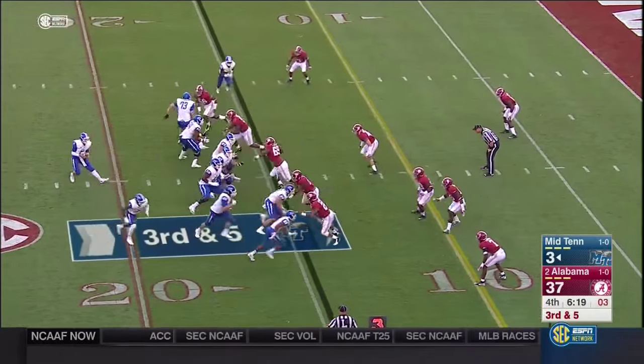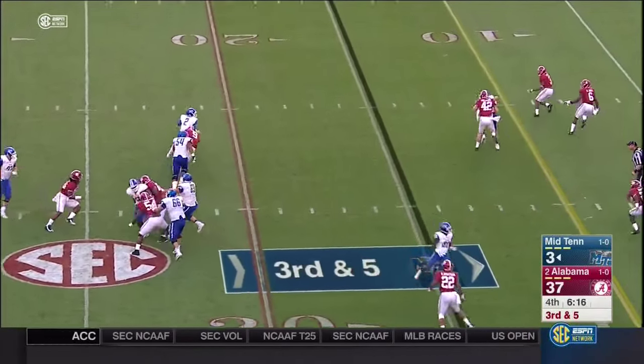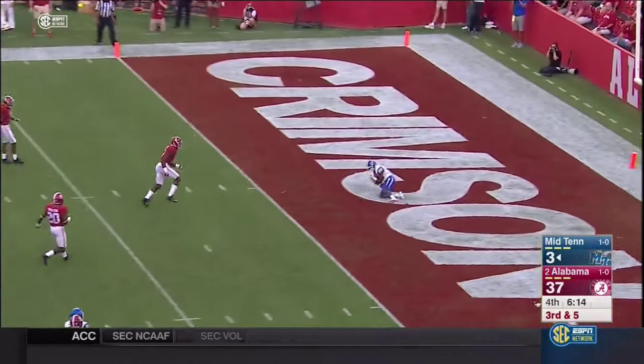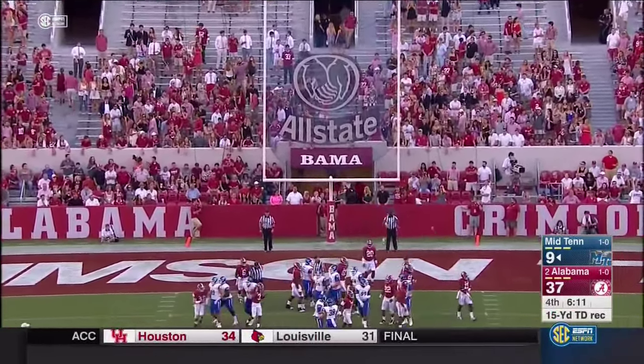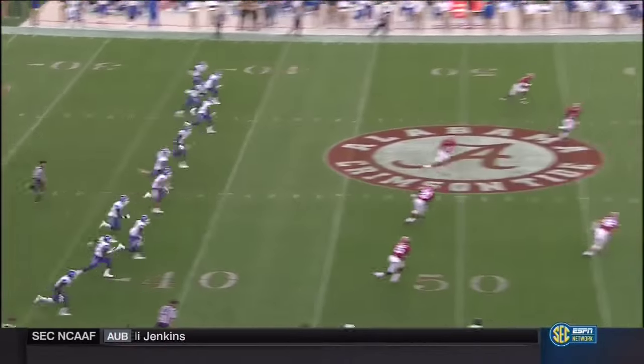They bring Tucker to the backfield. Grammer throws — in zone, all alone — another touchdown! Extra point fits inside the right upright. They gave away the game — but awfully impressive from Grammer.